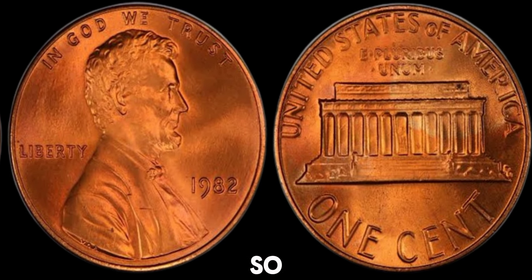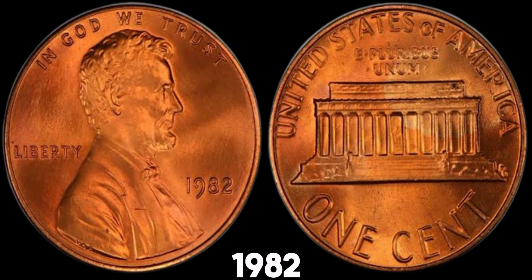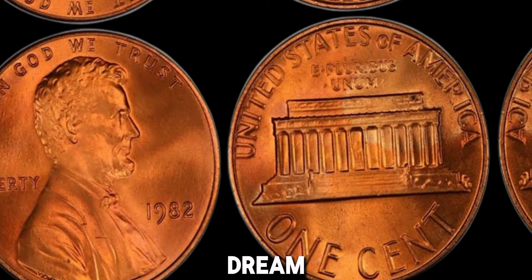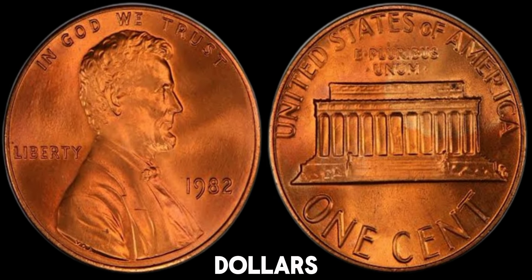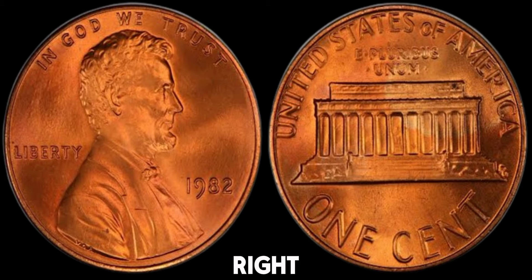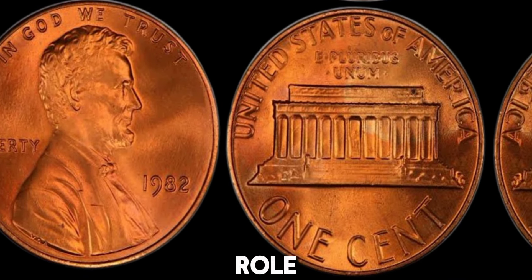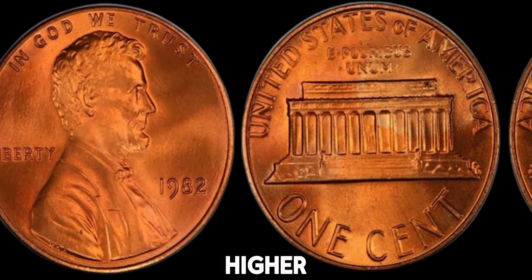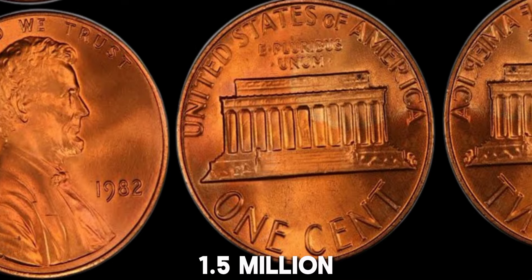But why is this penny so special? The U.S. Mint didn't produce many copper pennies in 1982 without a mint mark, making them a collector's dream. In fact, some of these rare pennies have sold for thousands of dollars at auction. Your penny could be worth a small fortune. Condition plays a big role too, so a well-preserved, uncirculated penny will fetch a higher price. This coin's value in market: $1.5 million.